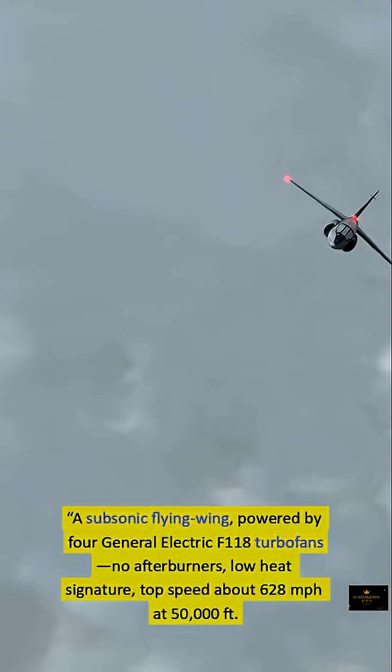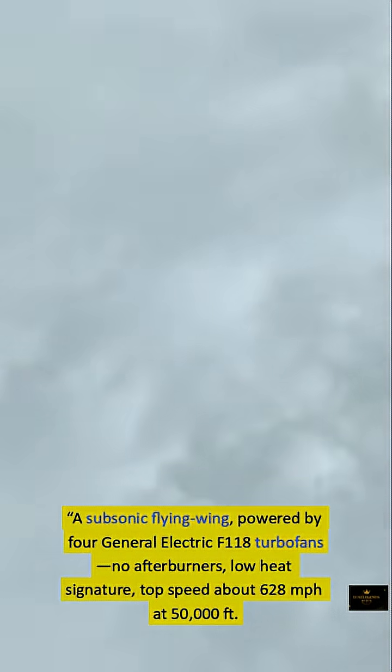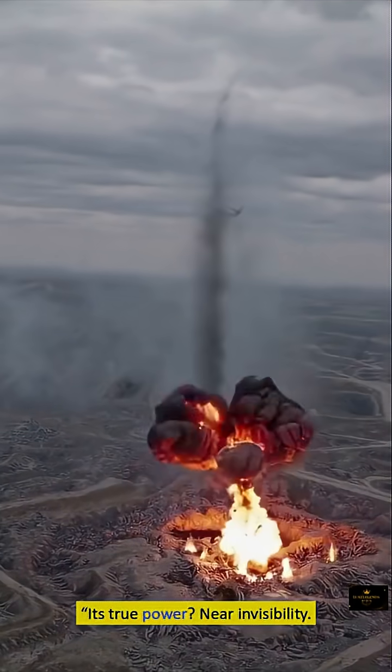Powered by four General Electric F-118 turbofans with no afterburners and a low-heat signature, the B-2 reaches a top speed of about 628 mph at 50,000 feet. Its true power, however, is near invisibility.